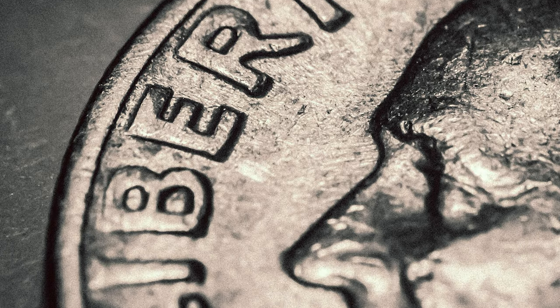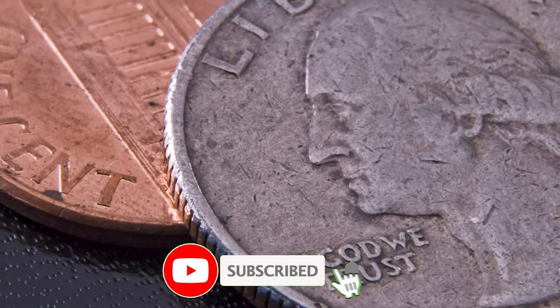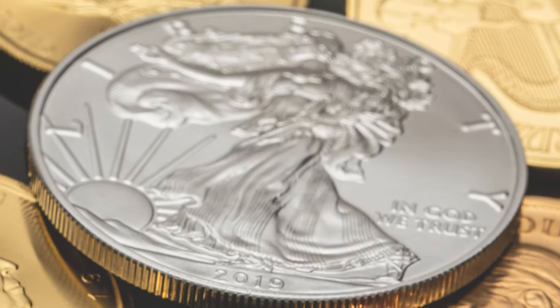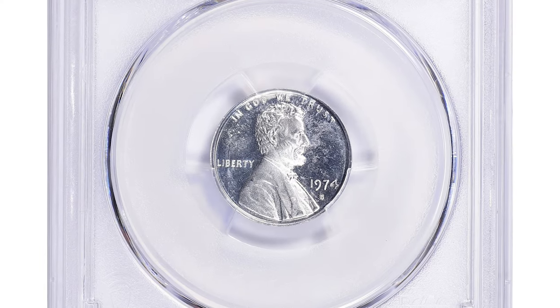Hey everyone, welcome back to CoinAZ. If you have rare coins you want to sell, just watch this video till the end — I'll tell you where to showcase them for free. In this episode, I'm going to show you several valuable and rare error coins sold at various auctions.